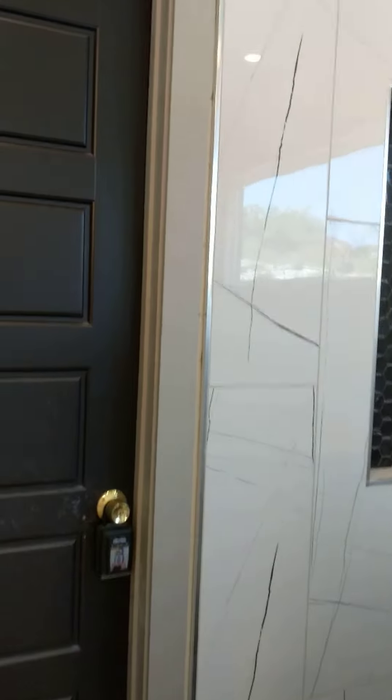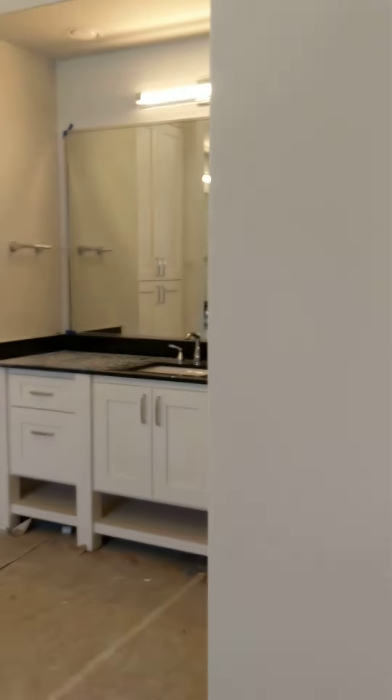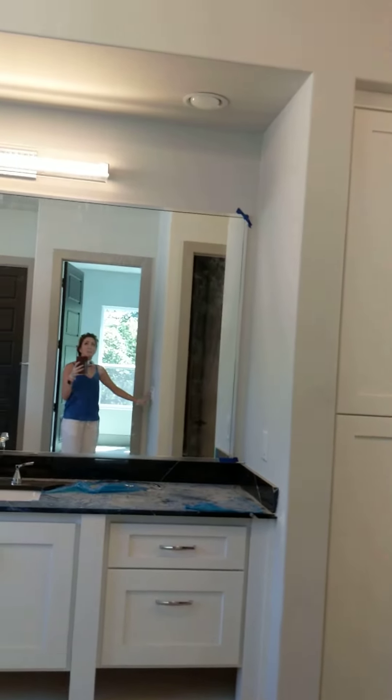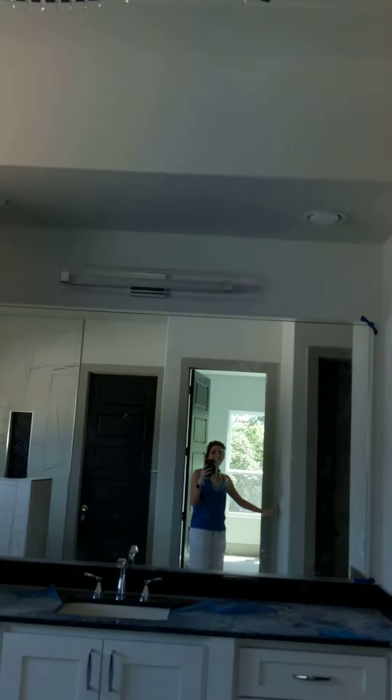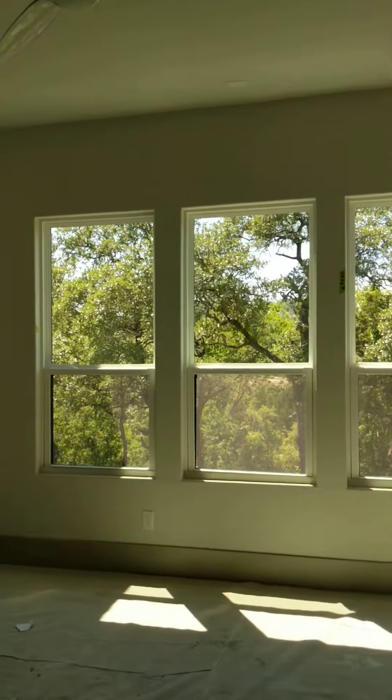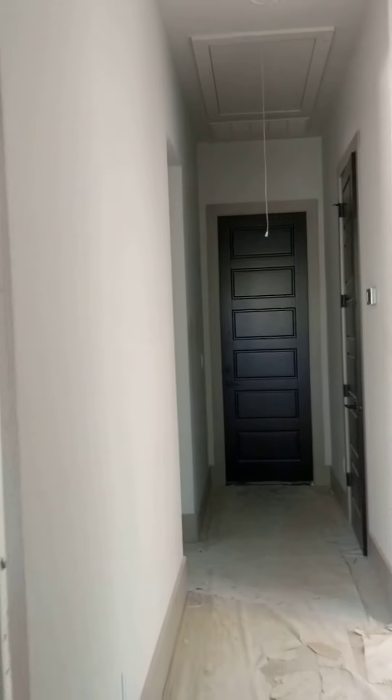There's one other door over here that is locked and I don't know what it is because they did not give me the combination for that one. It's likely storage for the workmen who are working here. Actually, that would be the master closet — it would be great to know how big the master closet is, but they've locked us out.